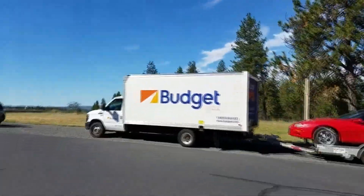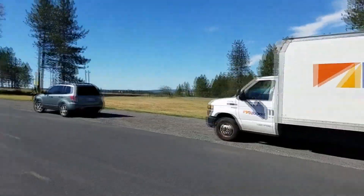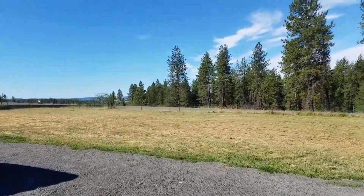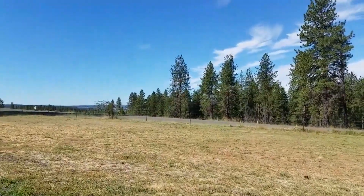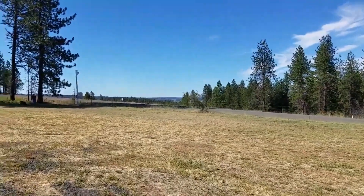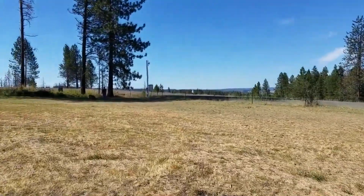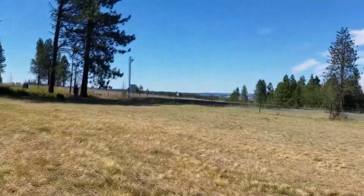I'm up here at Dead Man's Pass rest stop on top of Cabbage Hill, just east of Pendleton, Oregon. It's beautiful up here. I wish I had my Suburban with my big radio and amplifier — you could shoot some DX. It's mid-July 2019 and skip has been rolling in like gangbusters.